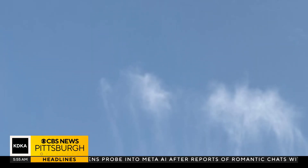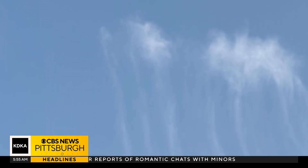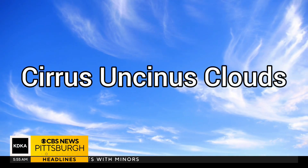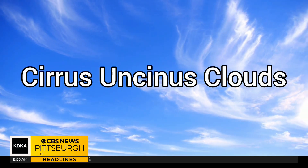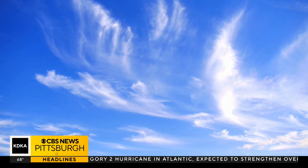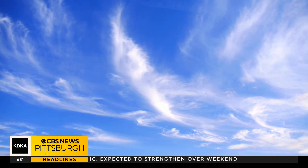You'll notice these clouds sort of look like a jellyfish because of the streaks behind them. Those streaks and the upward curl towards the front of the cloud classify these as cirrus uncinus clouds. The National Weather Service says in Latin this type of cloud is simply translated as a curl or tuft of hair with a hook. These usually happen at about 25 to 30,000 feet high.